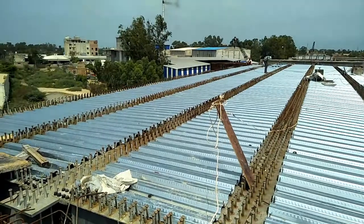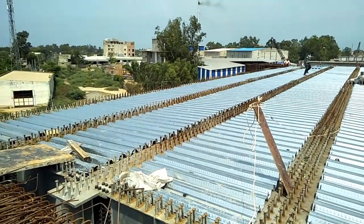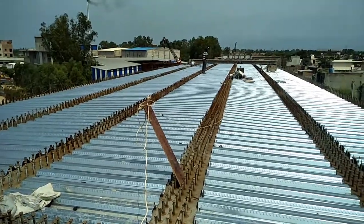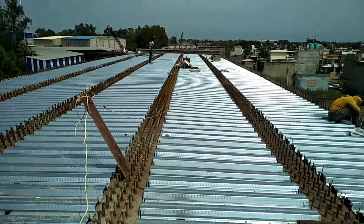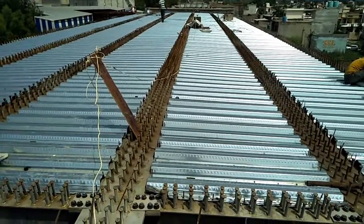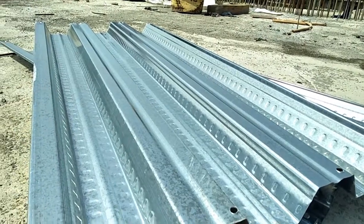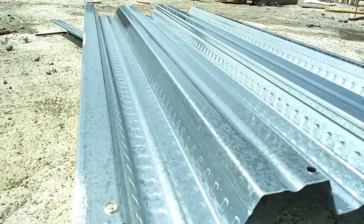Speedy, safe construction — easy on-site handling. As steel decking sheets are laid by hand and not by crane, this method is far less time-consuming than other methods of flooring construction which require cranes to install. This not only speeds up construction but also dramatically reduces the cost, as no heavy machinery is required.